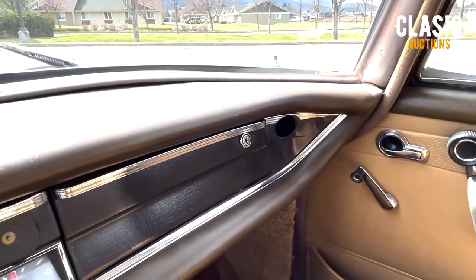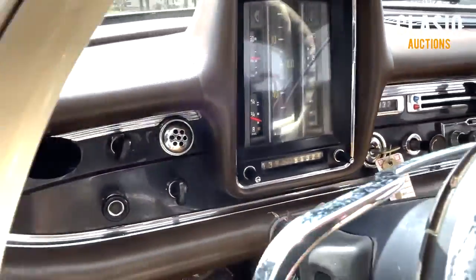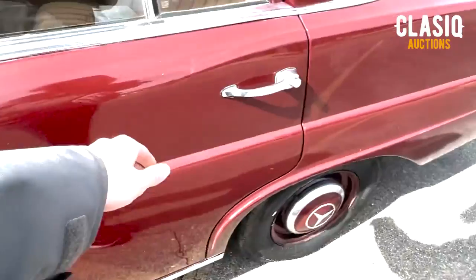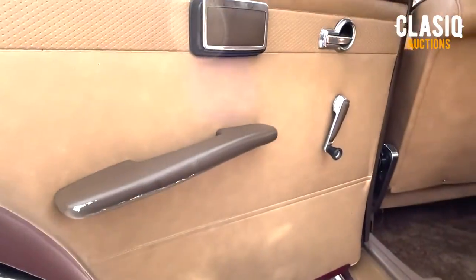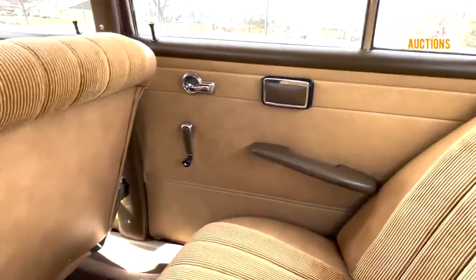Very unique tan corduroy interior with a forward-design modern dash layout, elegant clock, and gauges that are easy to read. German over-engineering is evident in the workmanship of the famously reliable diesel engine. The 2.0-liter inline four-cylinder engine is mated to an automatic transmission with overdrive on the column and has rear-wheel drive. It purrs like a kitten and the transmission shifts smoothly.